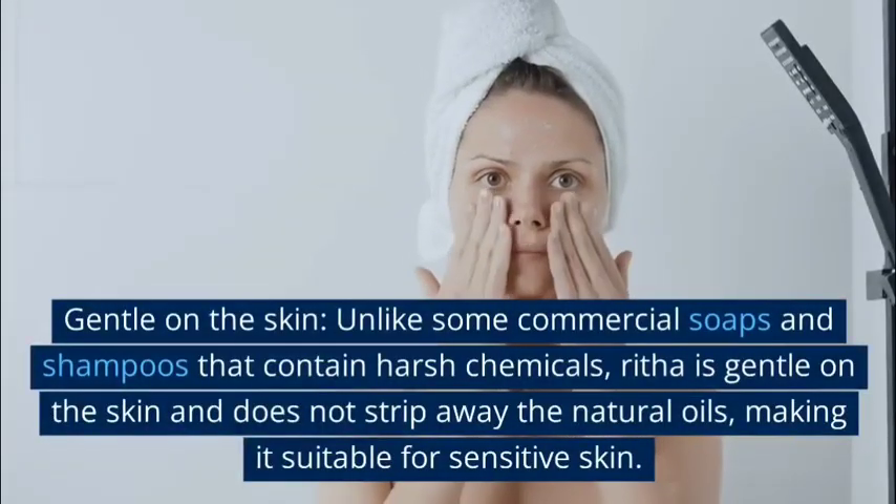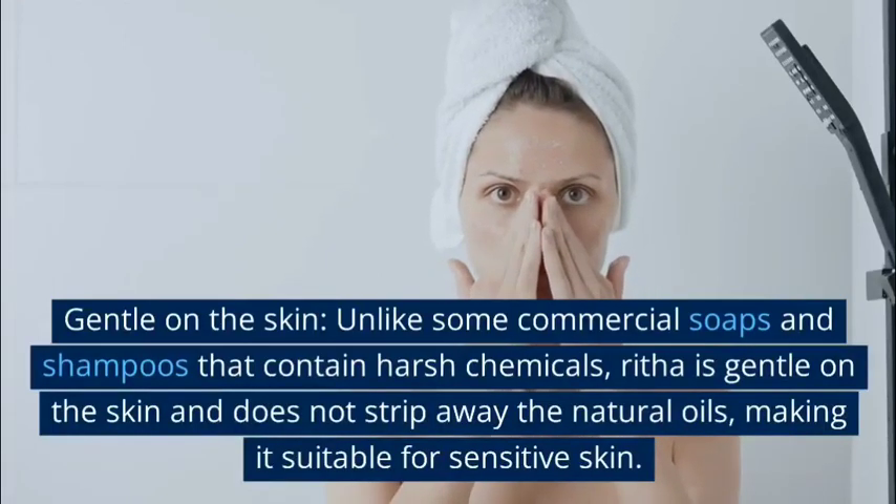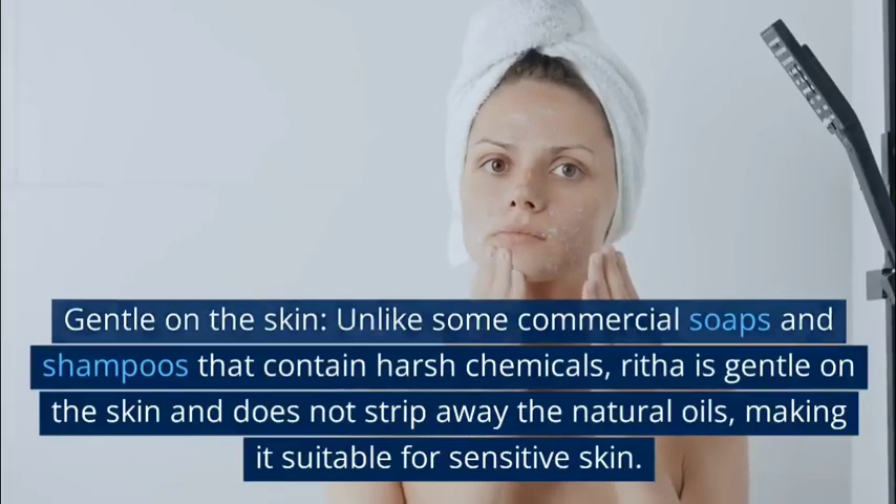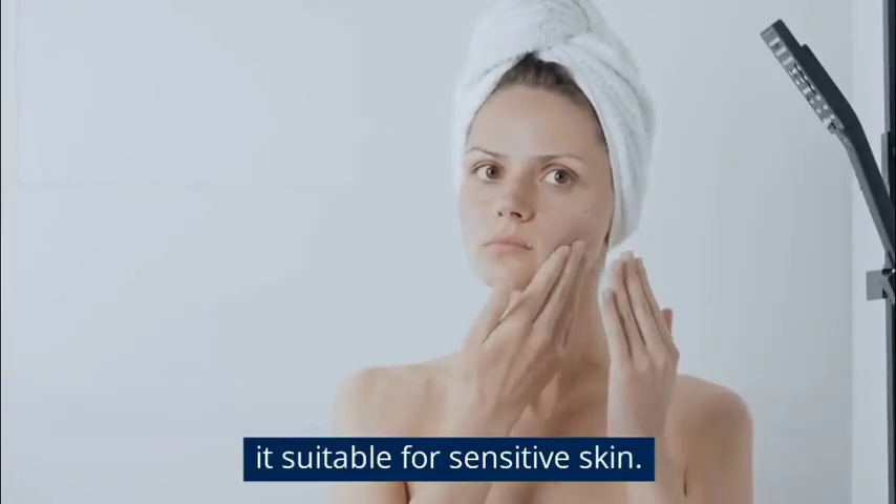Gentle on the skin: Unlike some commercial soaps and shampoos that contain harsh chemicals, Rita is gentle on the skin and does not strip away the natural oils, making it suitable for sensitive skin.